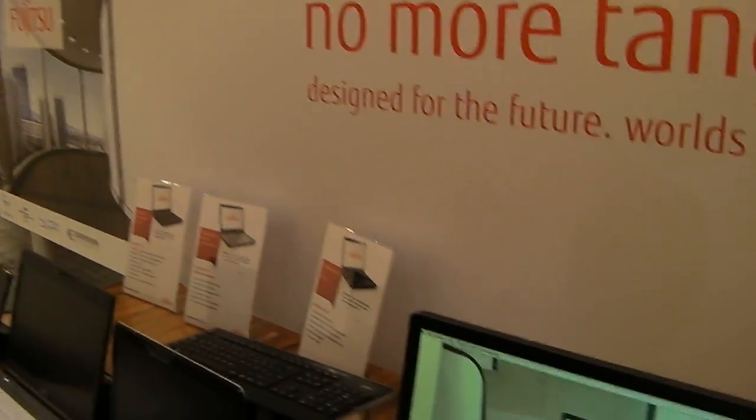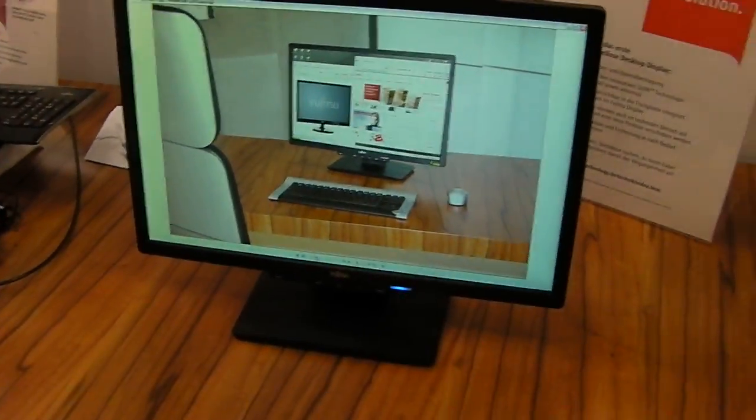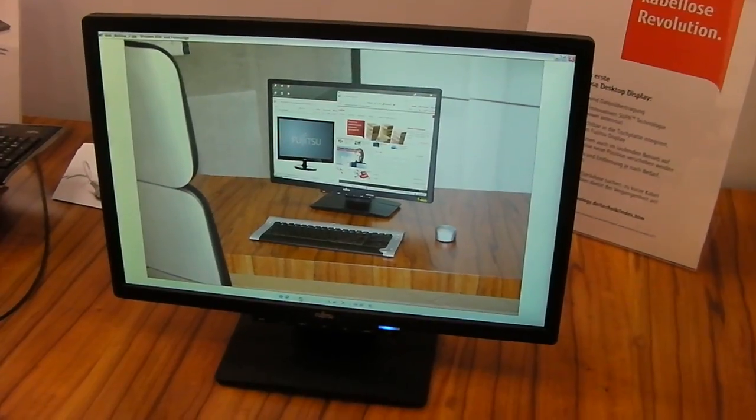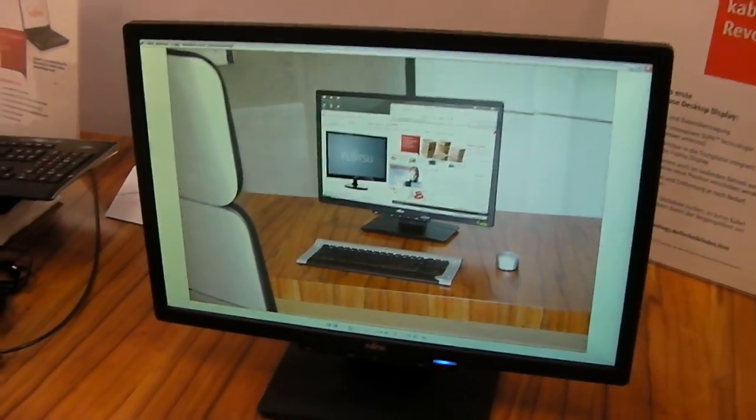What we are showing here is a truly wireless display — wireless power and wireless data. The idea is to build a new infrastructure. Here in this showcase we have implemented the power antenna into this desk. It's called the Smart Universal Power Antenna. It's 'smart' because only the parts needed for the equipment are active, and 'universal' because it works with more than one device.